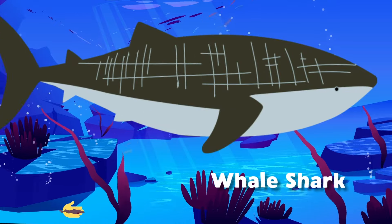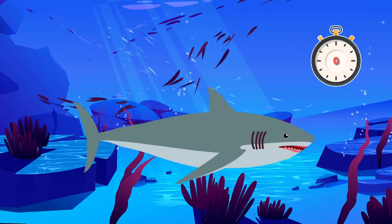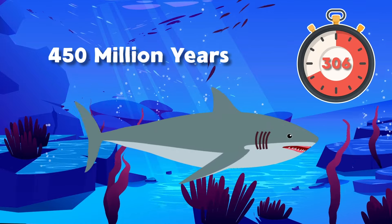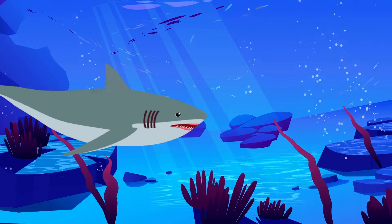The largest shark is 12 meters long — the whale shark is so grand. Sharks have been around for over 450 million years. During the late Ordovician period, that's when their scales first appeared.